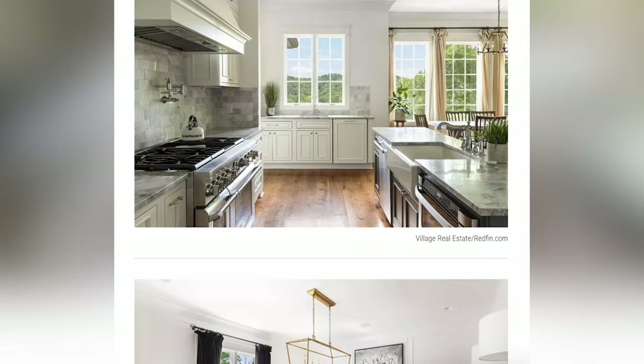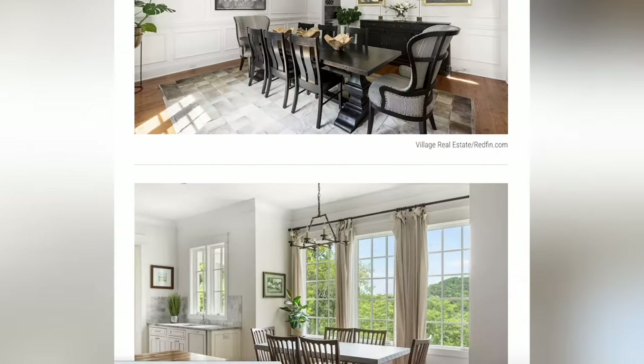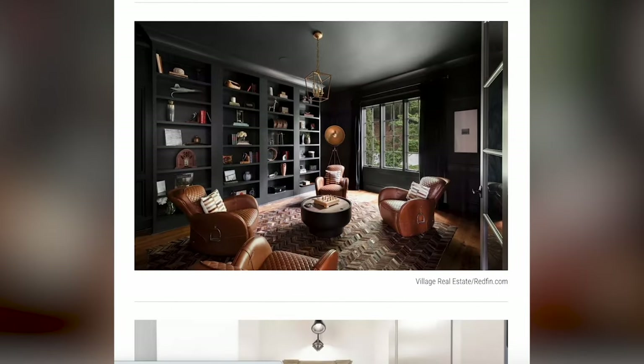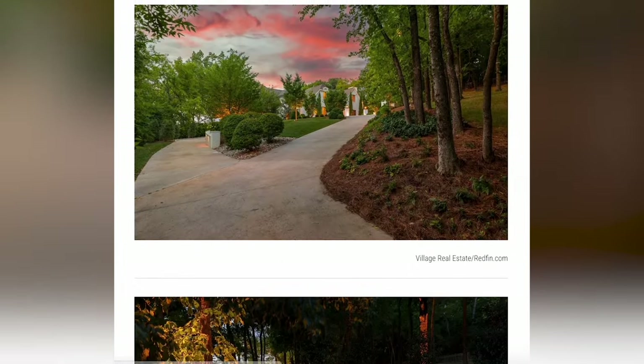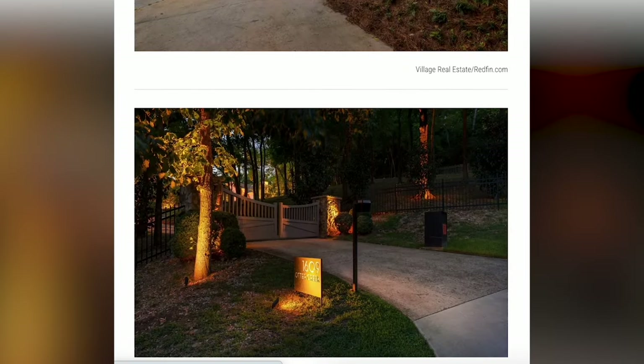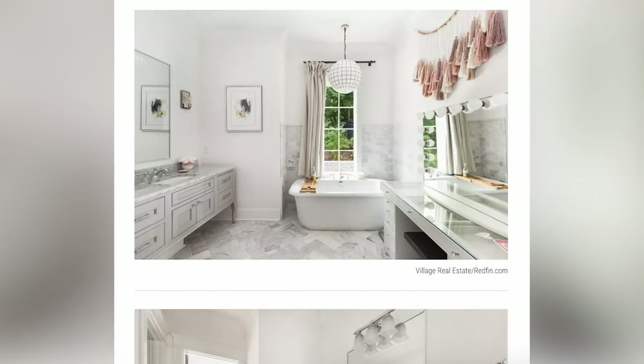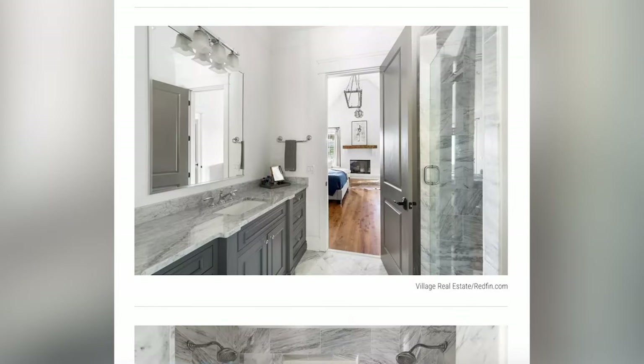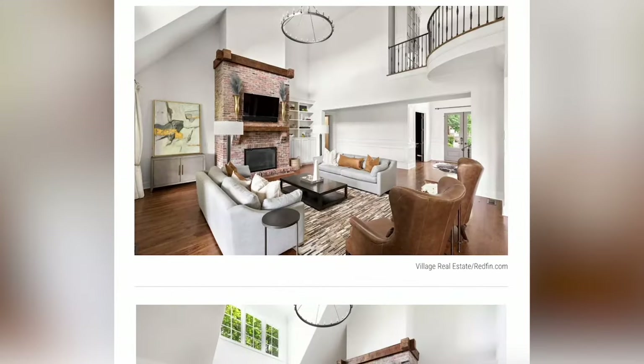Miranda would make a generous $2.6 million off the home, which is a good bit more than what she paid for it originally in 2015 for $1.75 million. This house has maximum privacy, with it being a gated property. The primary suite has his and her bathrooms and its very own porch — you don't even have to leave that room if you don't want to. You can spot a raised ceiling living room, stone fireplace, multiple porches, and it's a very nice way to relax and unwind.